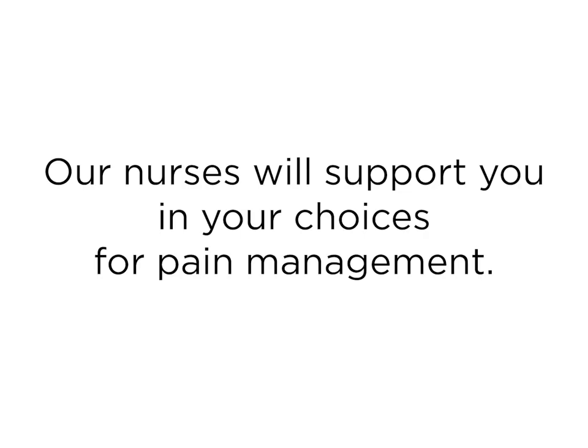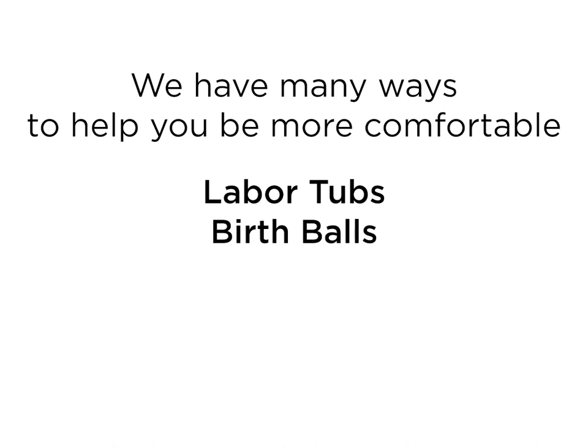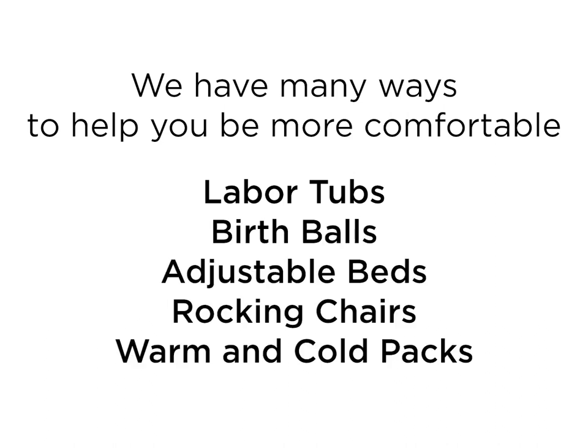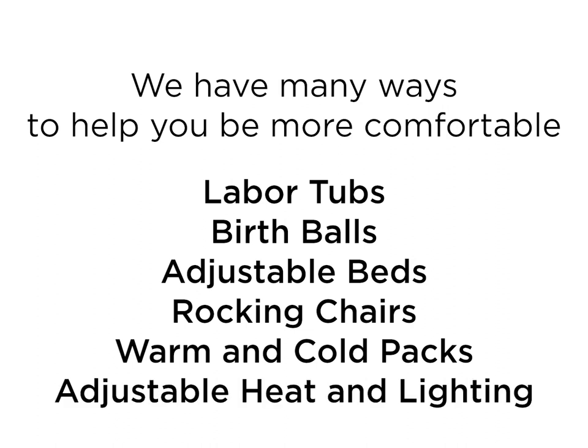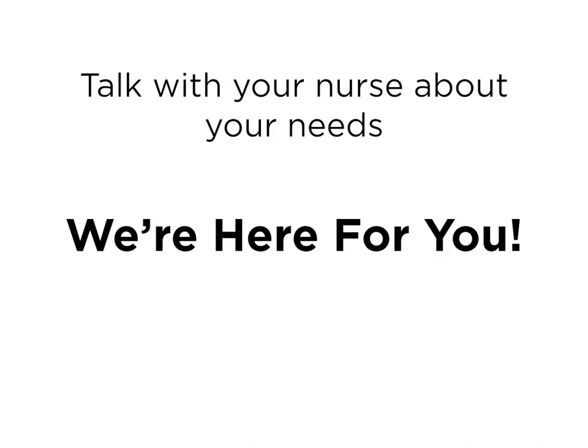We know that many new moms are concerned about how they will handle the pain and discomfort of labor. Our nurses will support you in your choices for pain management. We have many ways to help you be more comfortable and relaxed during labor: labor tubs, birth balls, adjustable beds, rocking chairs, warm and cold packs, and adjustable heat and lighting in the rooms. We also have wireless monitors available to allow for unrestricted movement. Communicate regularly with your nurse about your comfort needs — we are here for you.